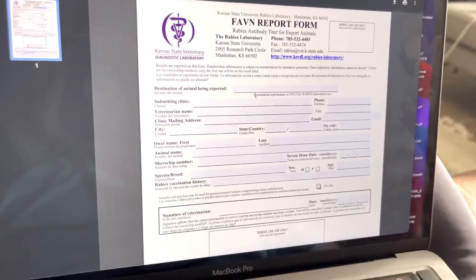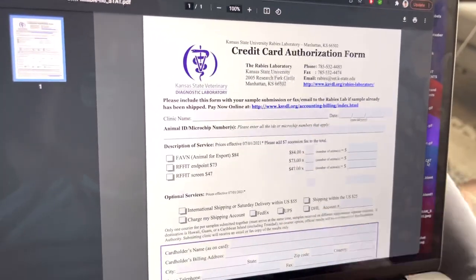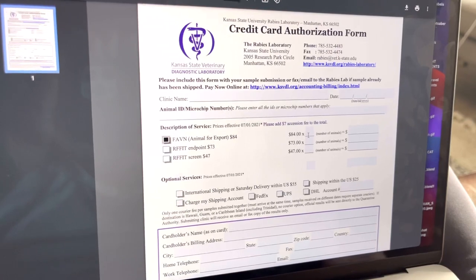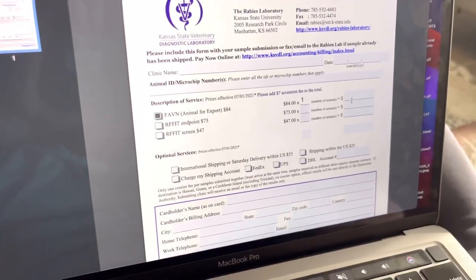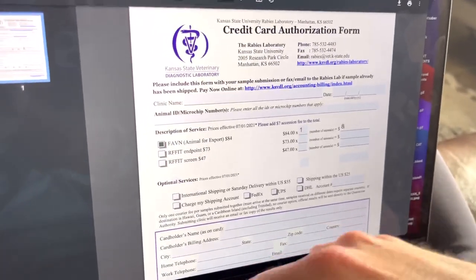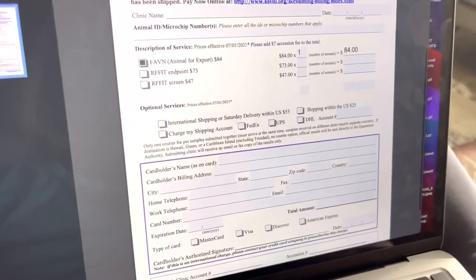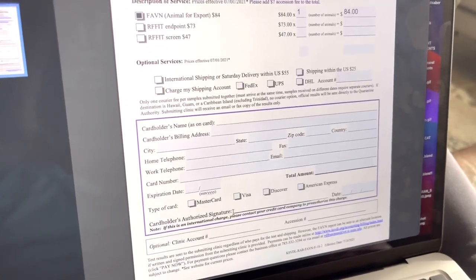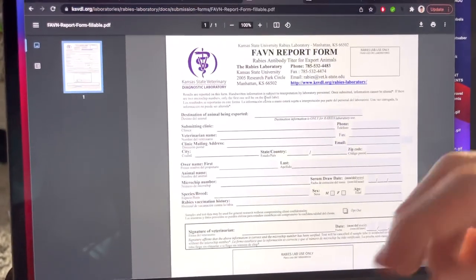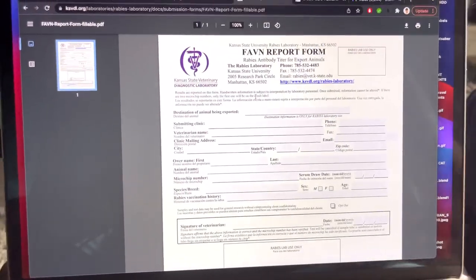The last form is the credit card authorization form. You can either pay online using the same steps shown before, or select the checkboxes, type in the number of pets you're bringing, and type in the total amount. Then just enter in your card information. The veterinarian will include this FAVN report form and the credit card form with your Rad Pack kit — which includes the test tube and the ice pack — and then you'll ship all of this together from FedEx that same day.